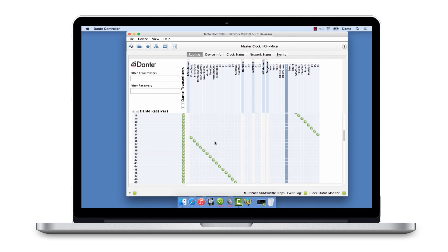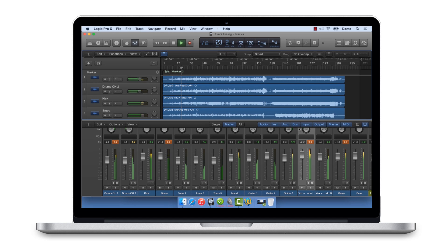With Dante Virtual Soundcard, you can record, playback, and process up to 64 channels of audio using your favorite applications on any Dante network.